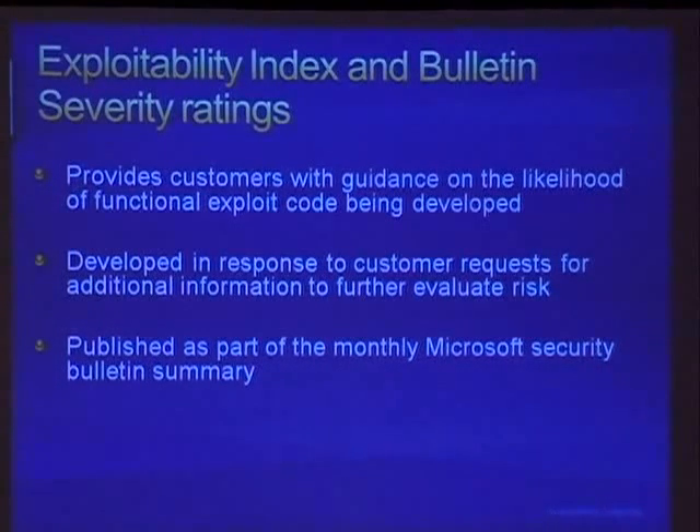Out of all this comes the exploitability index, which we started in September of last year. The exploitability index measures the true likelihood of a vulnerability being exploited within the next 30 days of release. That 30-day window is important because whenever we release security bulletins, there's a whole community of people who reverse engineer our updates and go from patch to exploit pretty quickly. So it's important we give customers a realistic expectation of how likely an exploit can be developed. The exploitability index is done every month for every bulletin and is part of the bulletin summary page.